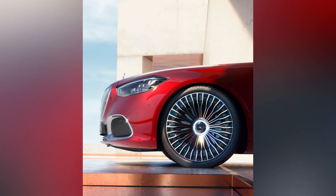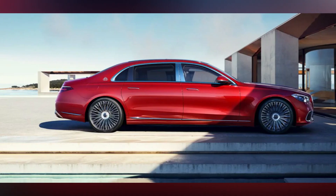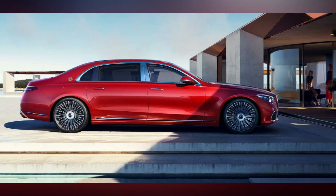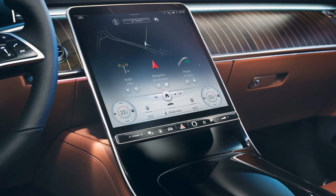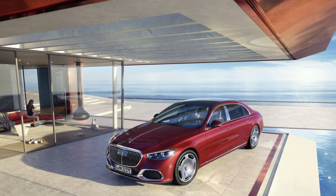Welcome back to our channel, where today we'll be discussing the latest from Mercedes-Maybach. Seven years after the impressive debut of the all-electric Vision 6 at the 2016 Pebble Beach Concours d'Elegance, the ultra-luxury division has finally entered the plug-in hybrid market with their newest release, the S580e.